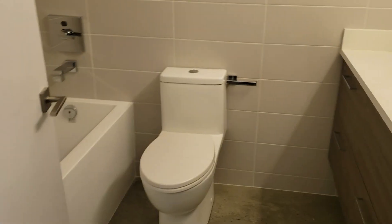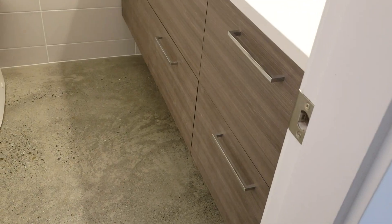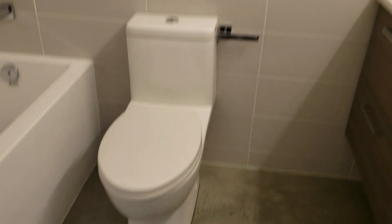We have a washroom here with a bathtub and shower.